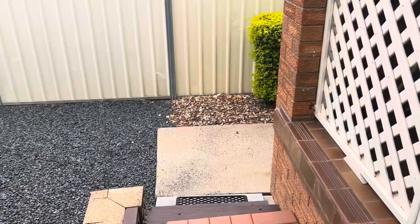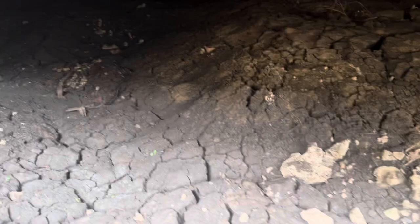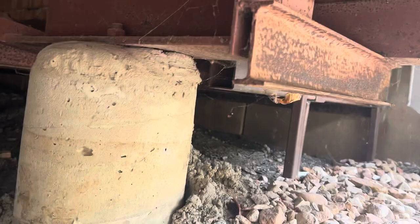This house itself is sitting well up — it's high. It's been well above any flood on record. It is a brick home, which is very interesting for Dalby because it's on a pier and beam foundation, as you can see there.